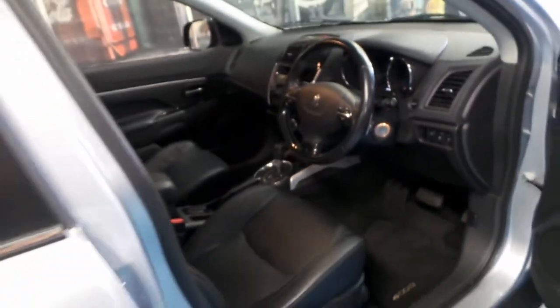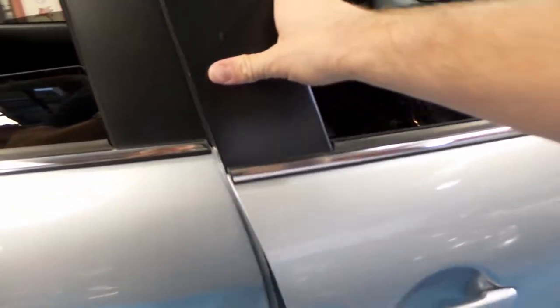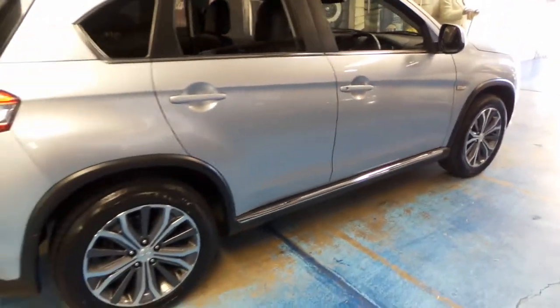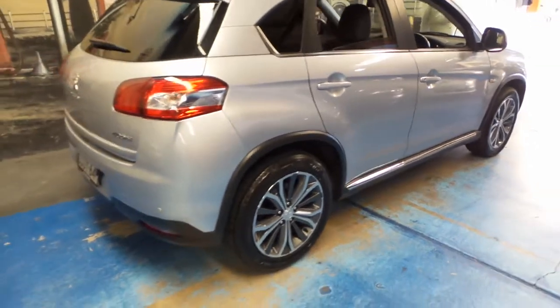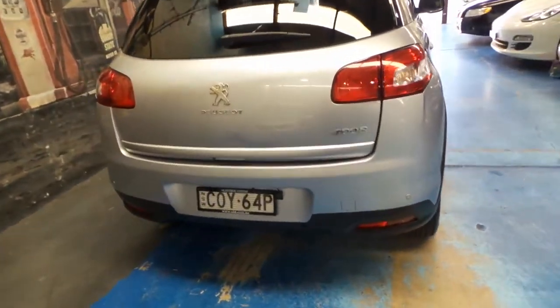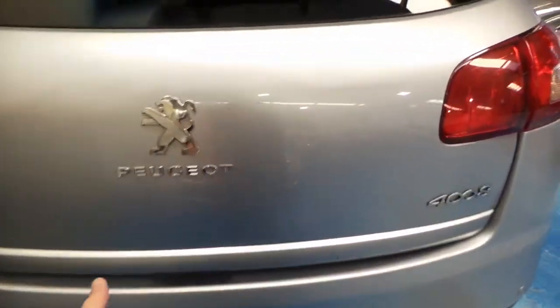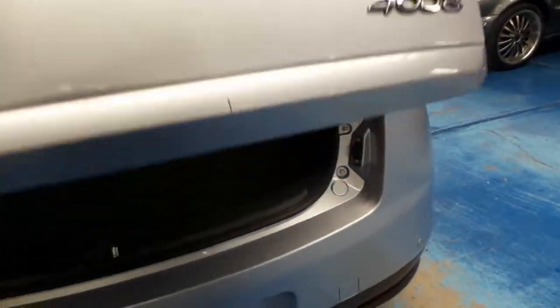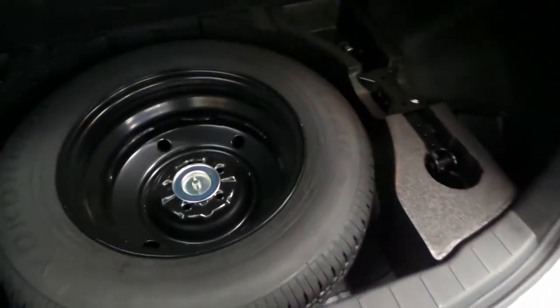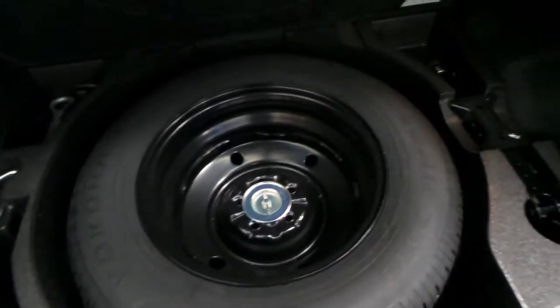It's got a reverse camera, cruise control, leather, and these beautiful Peugeot alloy wheels. It's silver with black leather interior. This car also has parking sensors. The two-litre petrol engine is very economical and has plenty of power. It is a two-wheel drive version.